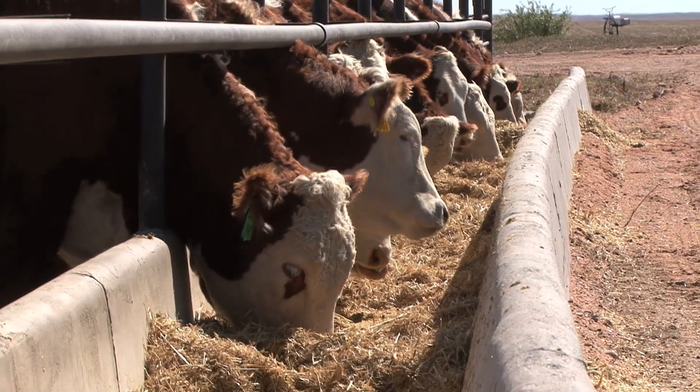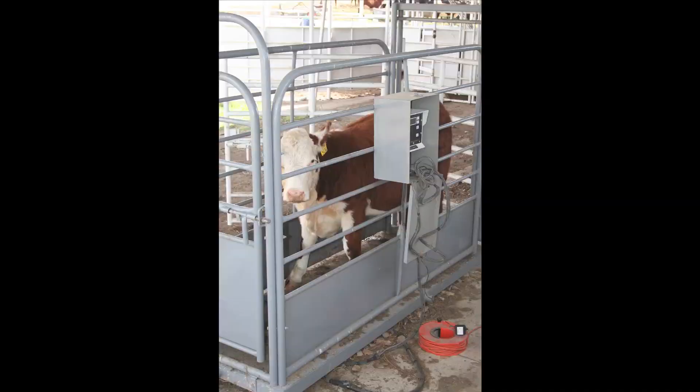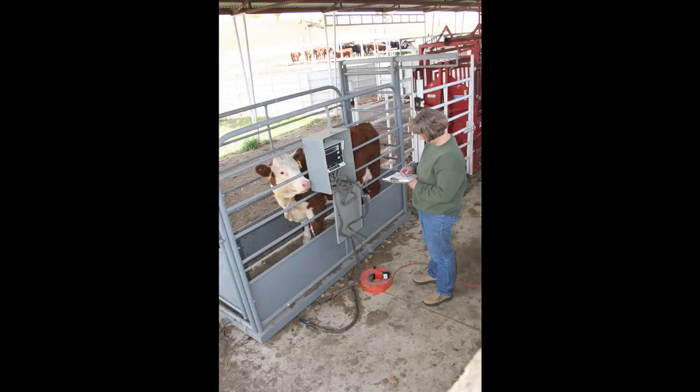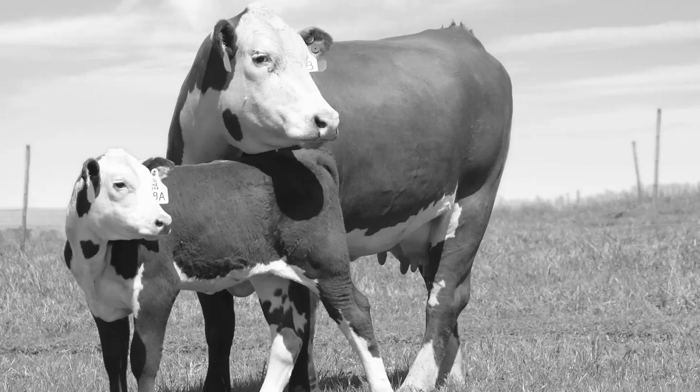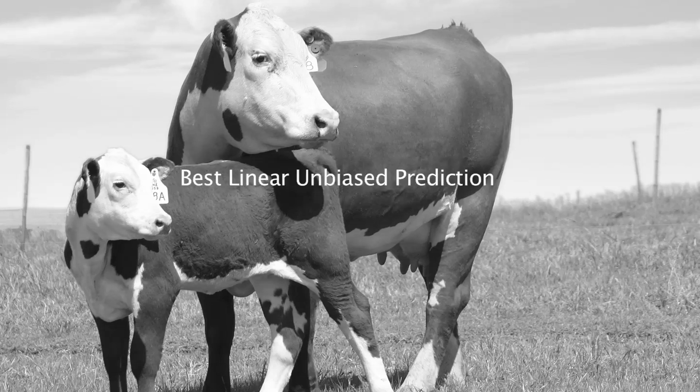Ten years ago, AHA implemented a whole herd total performance records program, which gives Hereford the power to evaluate and develop selection traits to expand upon the basic expected progeny differences used today. An EPD is a measure of the genetic merit of an animal using relevant performance and pedigree information in a process called best linear unbiased prediction.